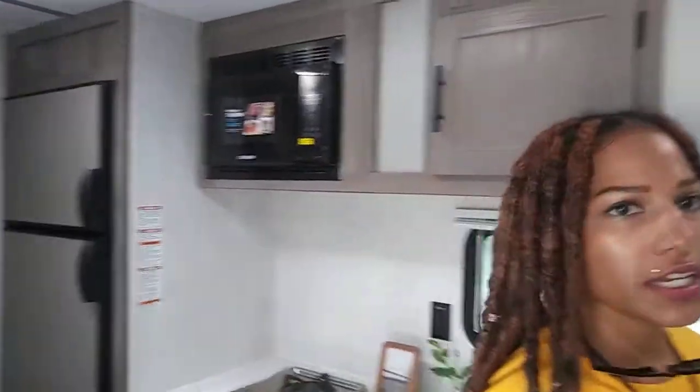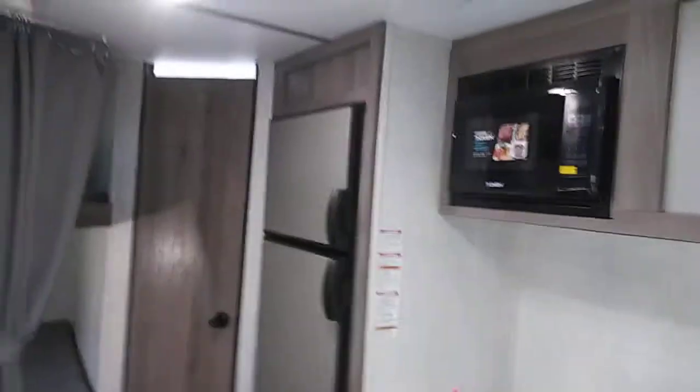This is an RV, this is a camper home. This seats seven — a family of seven comfortably — and then it sleeps comfortably six. Wow, it's air-conditioned too. Where's the bathroom at? You got a bathroom — full bathroom straight ahead.